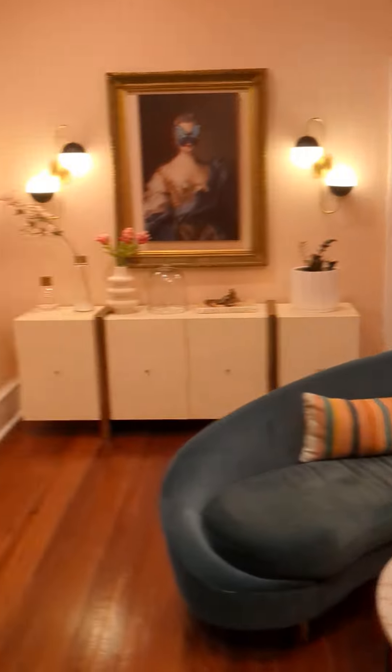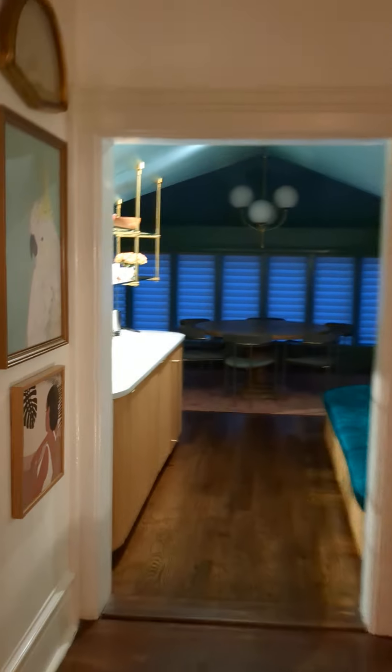Otherwise, cool house, cool space. There's this sweet little hangout room here where you can play games and stuff.